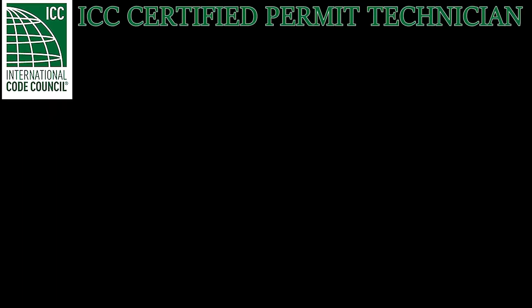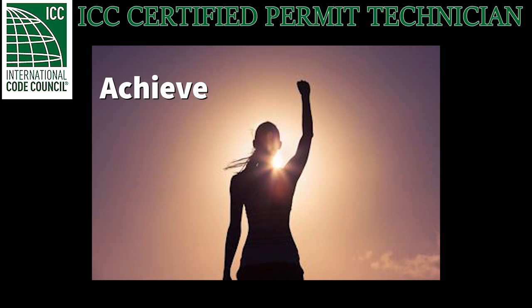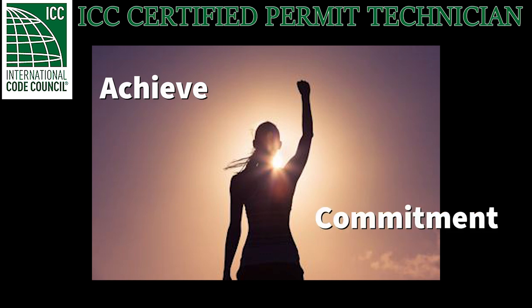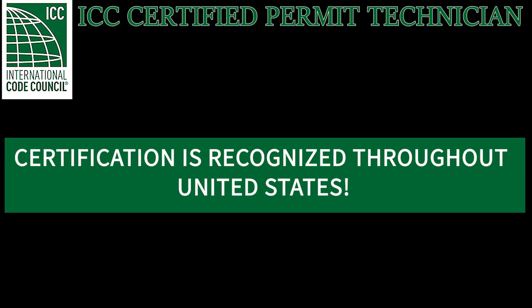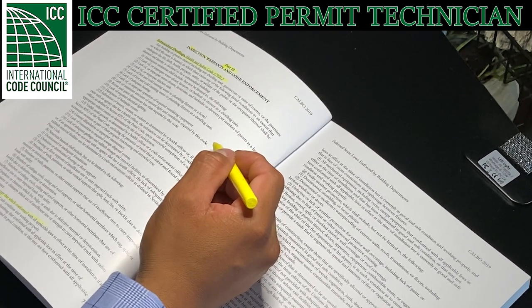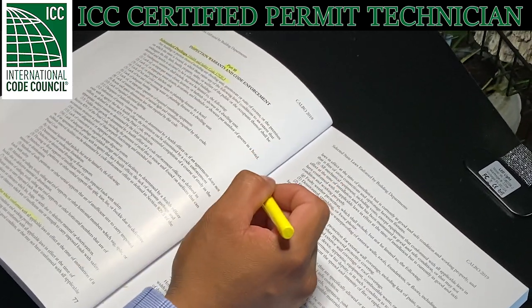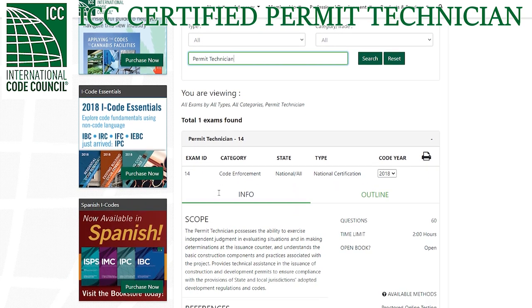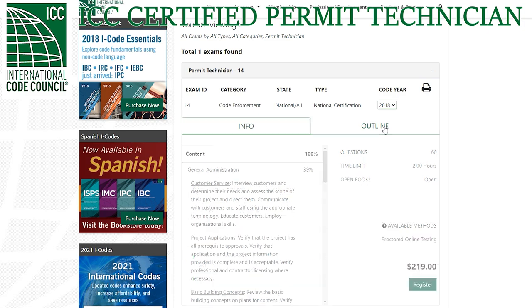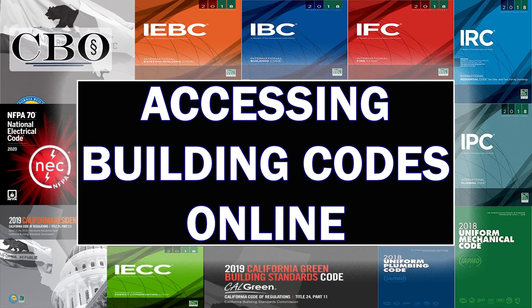Let us dive into the path to attaining certification as a Permit Technician. Becoming certified is not only a significant achievement, but it also shows clear commitment to the profession, and as mentioned previously, having this certification will drastically improve your chances of being hired or promoted. Most importantly, this certification is recognized throughout the United States. To attain the certification, you may self-study for the exam. The exam materials and study guides can be purchased through the International Code Council. The link in the description box will take you directly to a page where you can access information related to the exam, exam content, and reference materials. You can also view my video titled 'Accessing Building Codes Online,' which will show you where to access these codes free of cost, as well as where to purchase these materials.